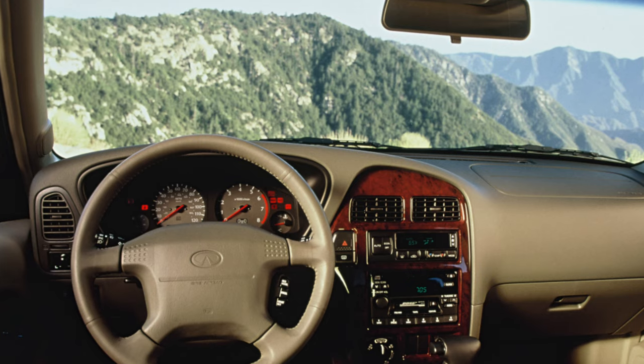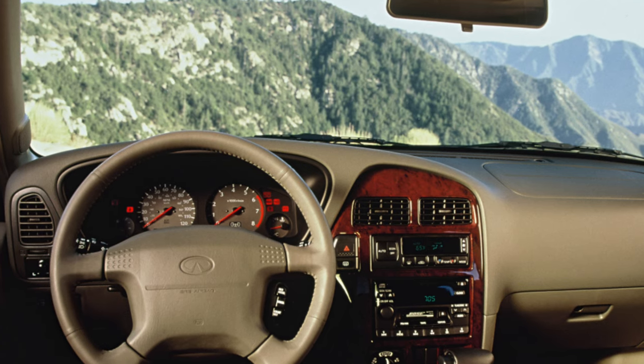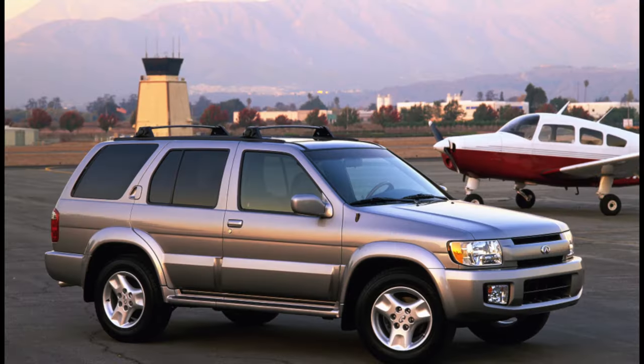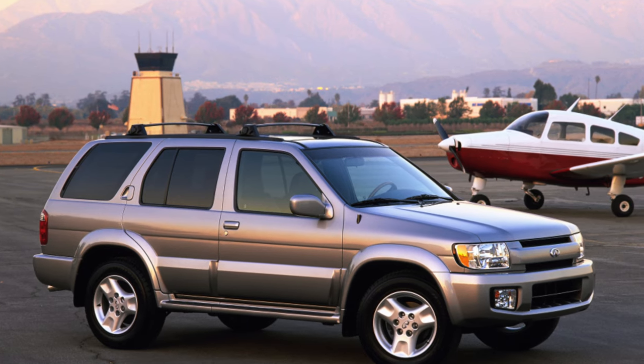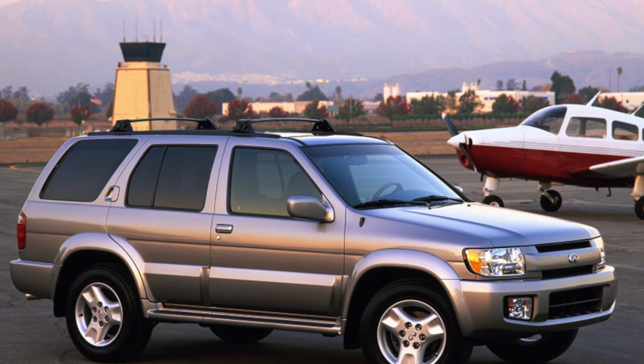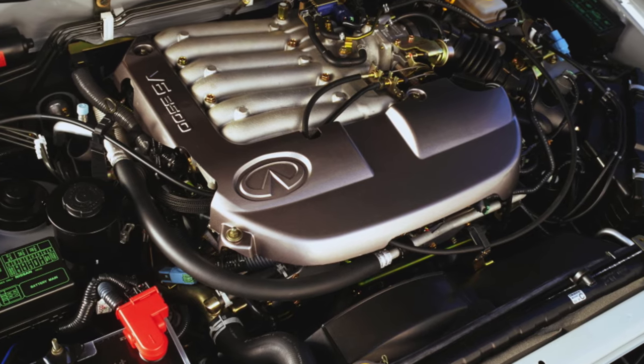The SUV from Infiniti has a different front-end design, bumpers, arches, and wheels. The mono-frame technology was used in the body structure, combining the advantages of a load-bearing body and a frame. The car was equipped with a 3.3-liter petrol engine producing 170 horsepower, aggregated with a four-speed automatic transmission.